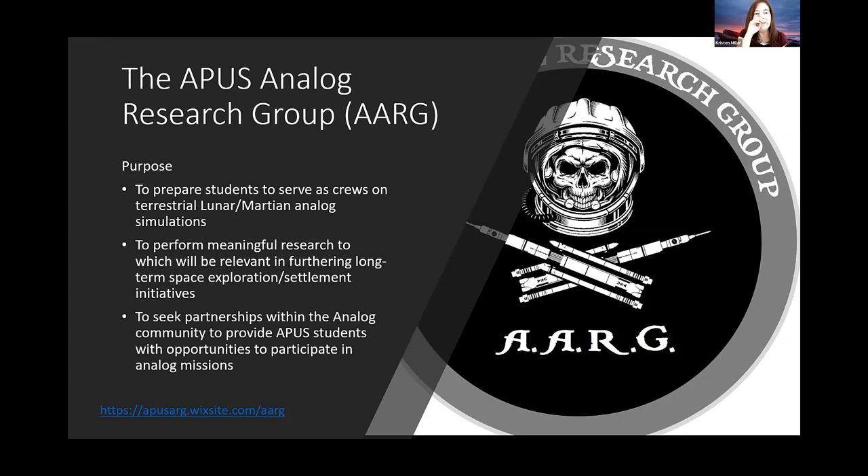The purpose of the APUS Analog Research Group: our first purpose is it's a student-focused research group. Our first purpose is to prepare students to serve as crews on terrestrial lunar and Martian analog simulations. Our second main purpose is to prepare for meaningful research which will be relevant in long-term space exploration — projects that increase our knowledge of space exploration, make it more possible, and are interesting to NASA.